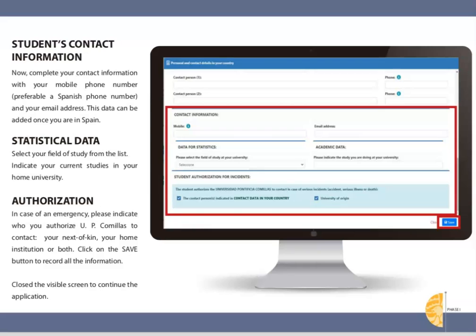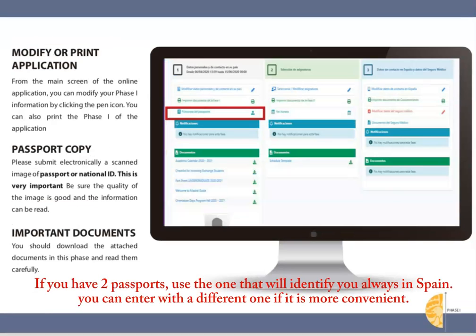If you plan on using a Spanish cell phone number, you can leave that field blank for the time being, or write your American number and modify it later once in Spain. Attach a copy of the passport you'll be using in Spain. If you have two passports — for example, a European one and an American one — you will need to decide which will represent you on all documents in Spain, including your university transcripts, transportation pass, etc.